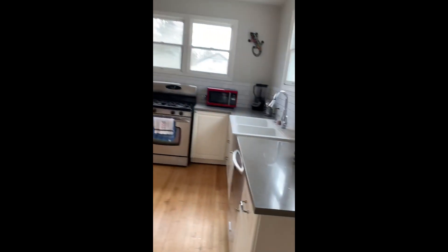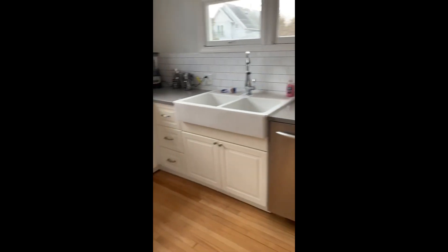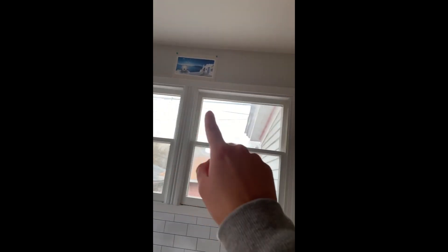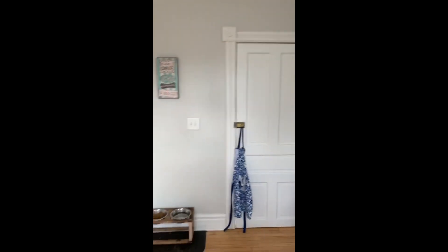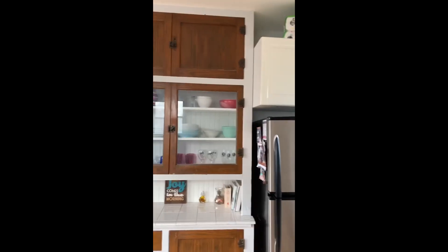And this is our kitchen. I love the white cabinets — those are new as well. And then we got these paintings up here and here in Santorini this past summer.